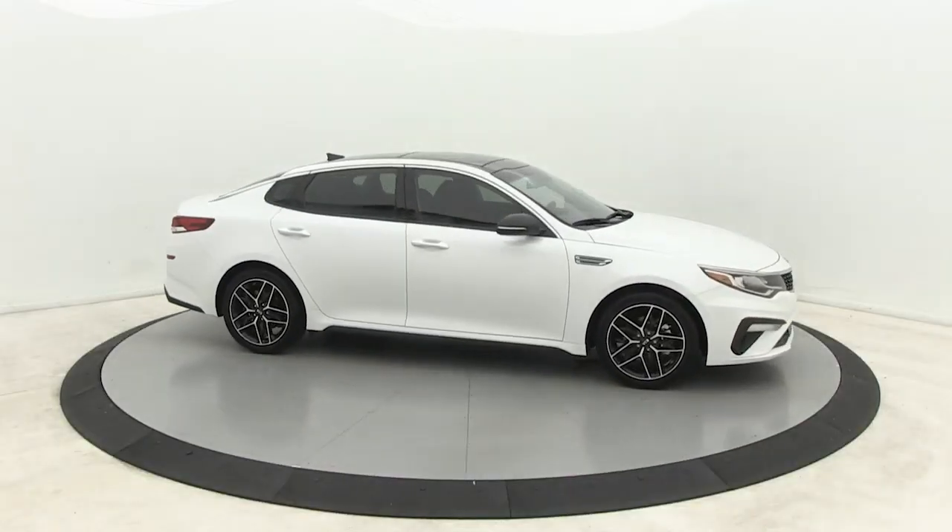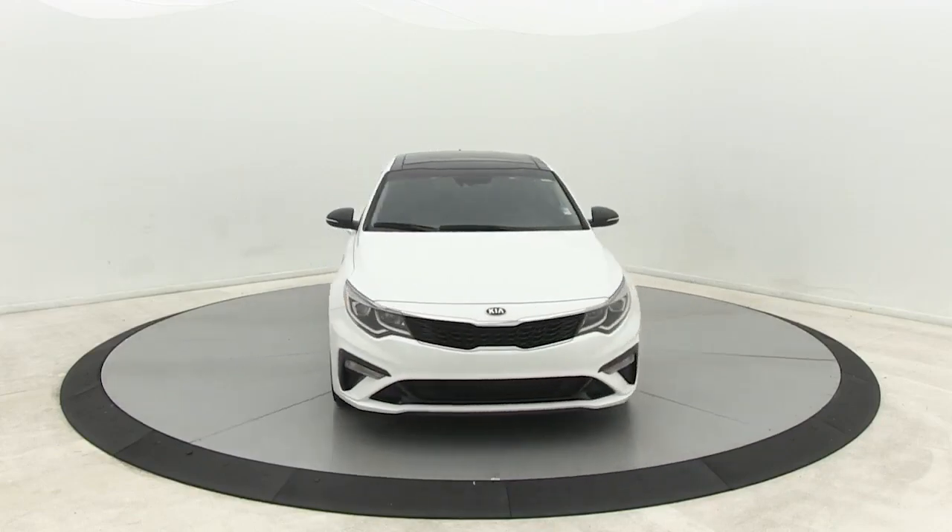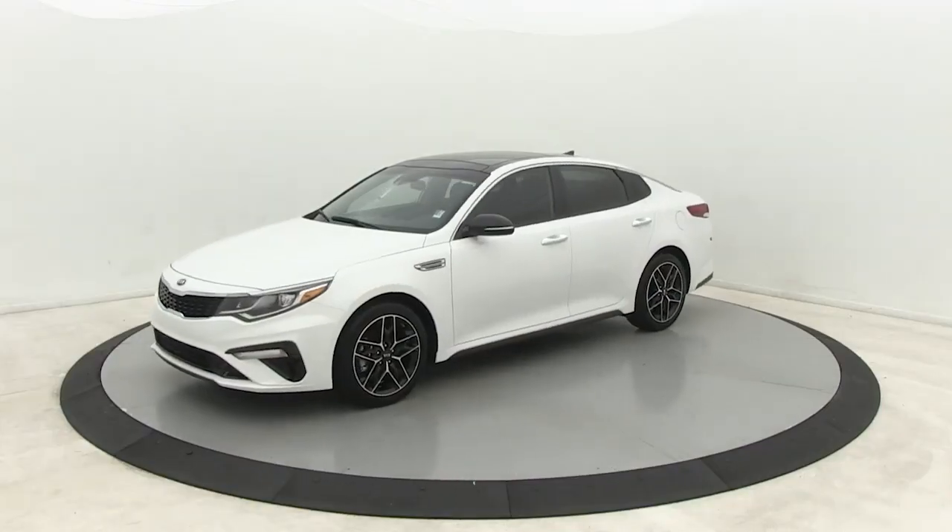You just found the 2020 Kia Optima. Bring comfort and convenience with you wherever the road leads in this sporty, family-focused Optima.